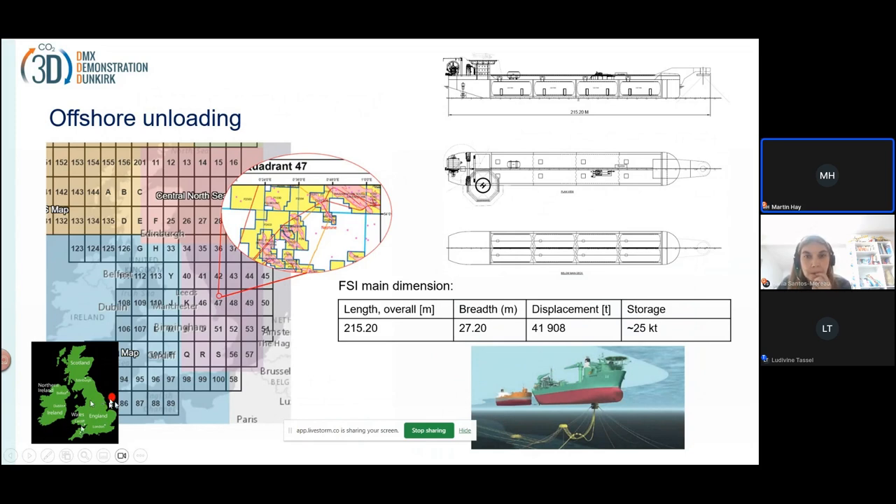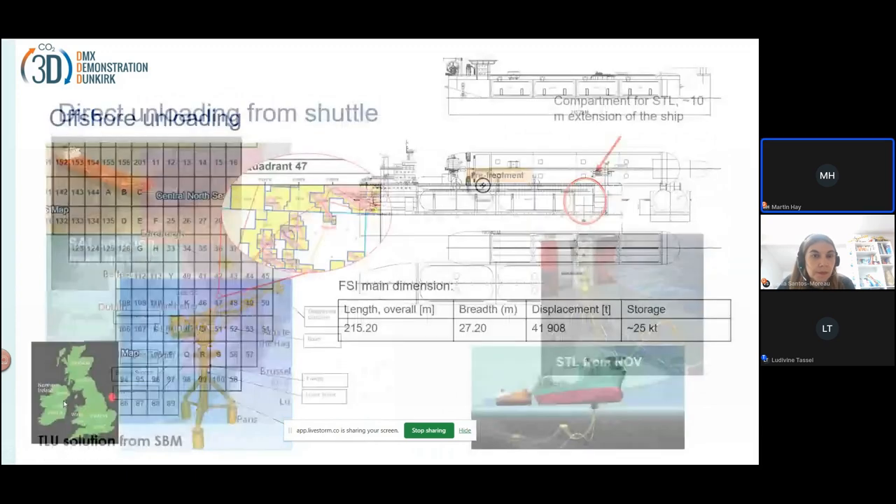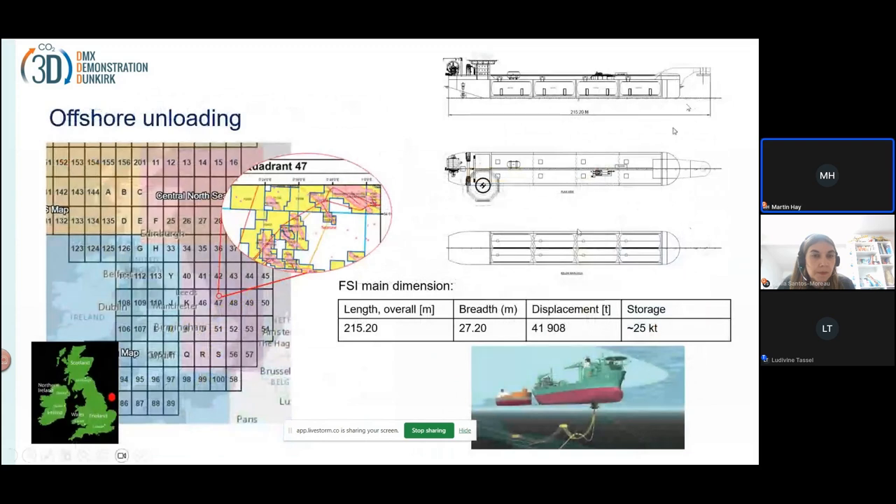So we have two options: we can have a floating terminal, or we can have direct injection from the ship. The floating terminal would be permanently moored at the reservoir. It would have a quite large capacity of CO2, so if you're not able to unload the CO2 for periods, it can continue to inject using the surplus CO2 which is stored on board.